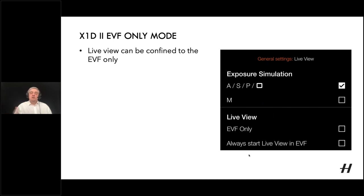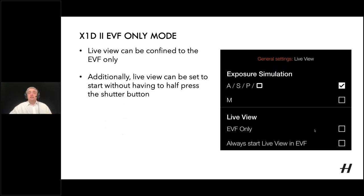For EVF-only mode, go to general settings, live view, and tick the EVF-only button. This is purely for live view — your rear display remains available for control screen functions and settings. If shooting this way, also tick 'always start live view' so that as soon as your eye goes to the EVF and triggers the sensor, live view starts automatically without needing a half-press of the shutter.